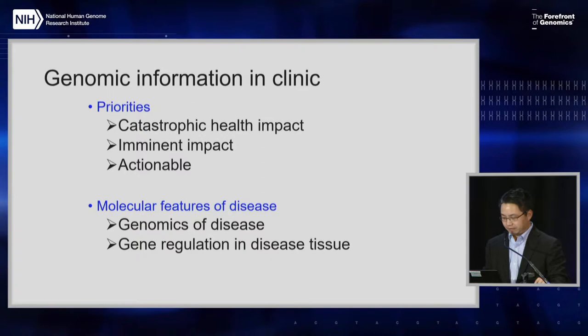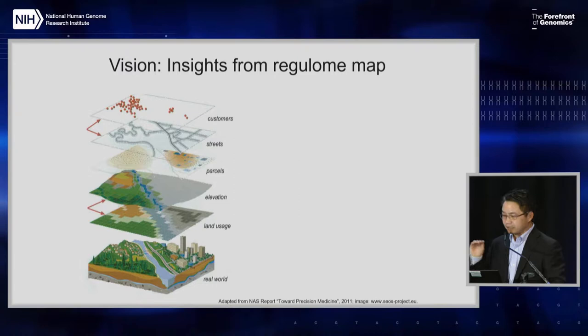In thinking about this set of problems, this is a slide I borrowed from a report from the National Academy of Medicine that makes the analogy between trying to navigate the health space using electronic maps that we all use in our daily lives. The real world is being represented in multiple layers — streets, customers, businesses — and each layer makes the map more useful. Similarly, a person coming to a clinical encounter with a disease has different layers of information, starting from our genome to gene regulation, the chromatin, the many different RNAs, the different kinds of cells, the impacts of perturbations, all linked together to create the ultimate phenotype.